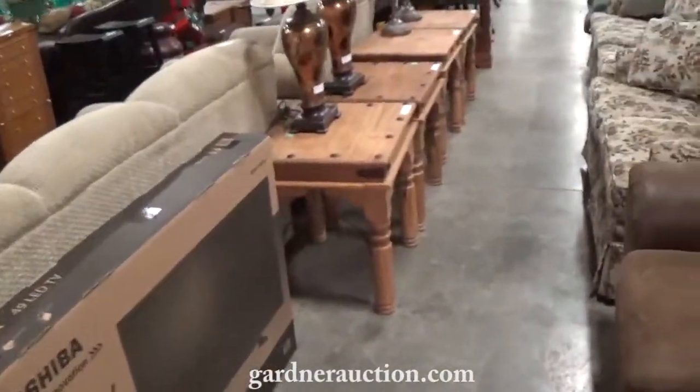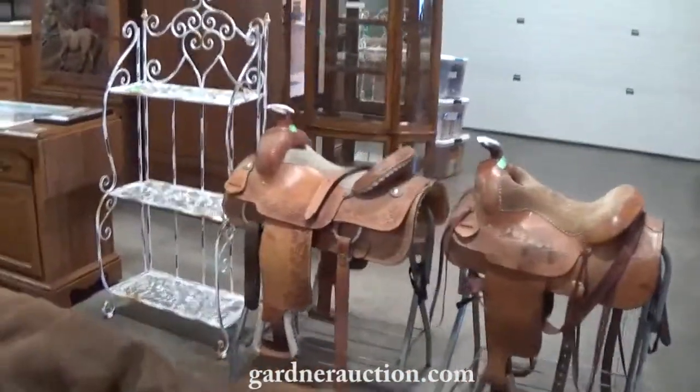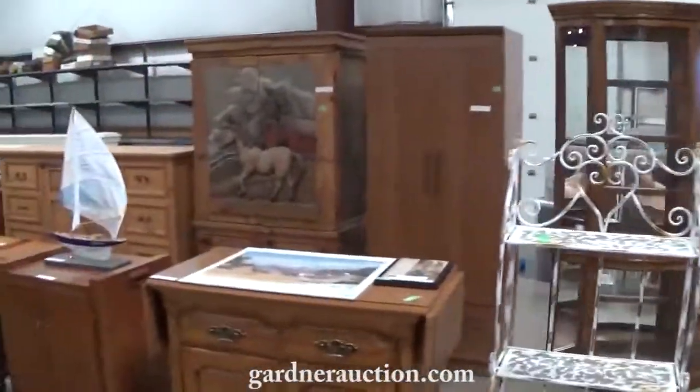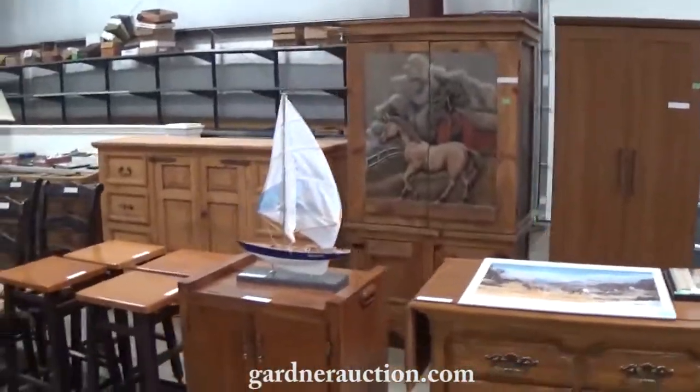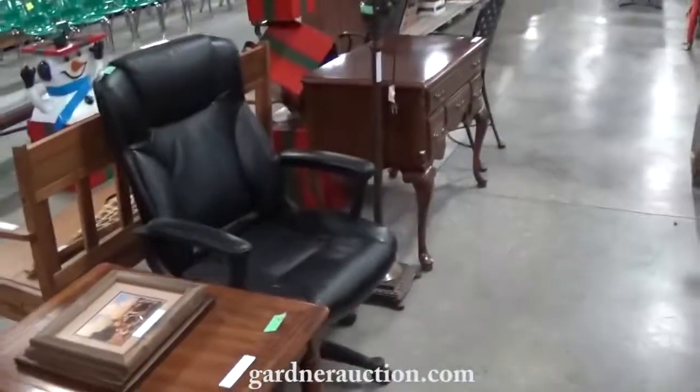Available for live and online bidding. New televisions, nice end tables, sofas and love seats, some saddles. China and curio cabinets, a carved wardrobe back there, buffets, dining tables. Good quality items.